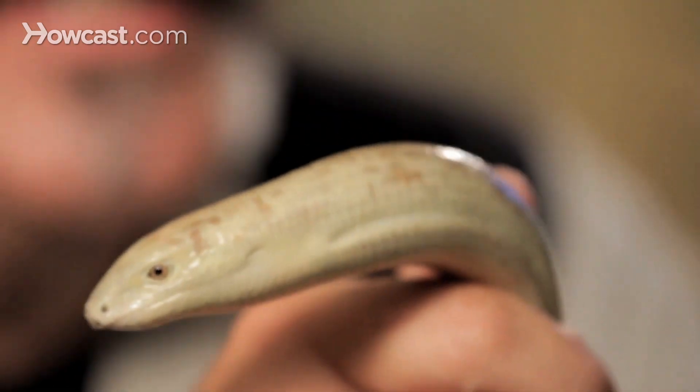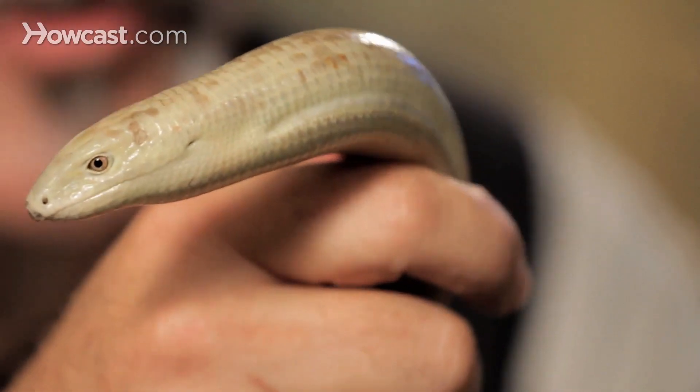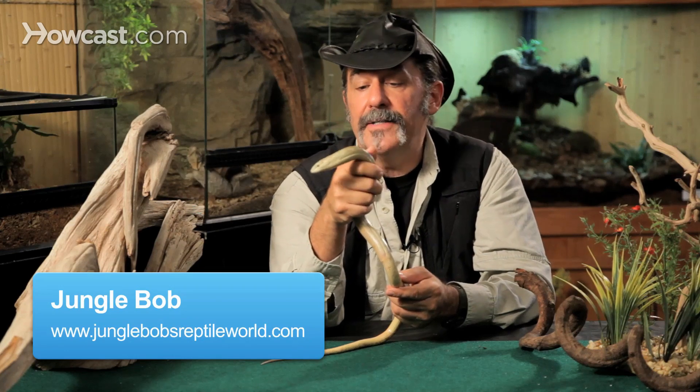Certainly a high-end animal to keep as a pet in captivity is a legless lizard. This is a strange reptile if there ever was one. Not much is known about its natural habitats and its natural way of living in its native Russia. We often see these as imports — nobody really captive breeds legless lizards.